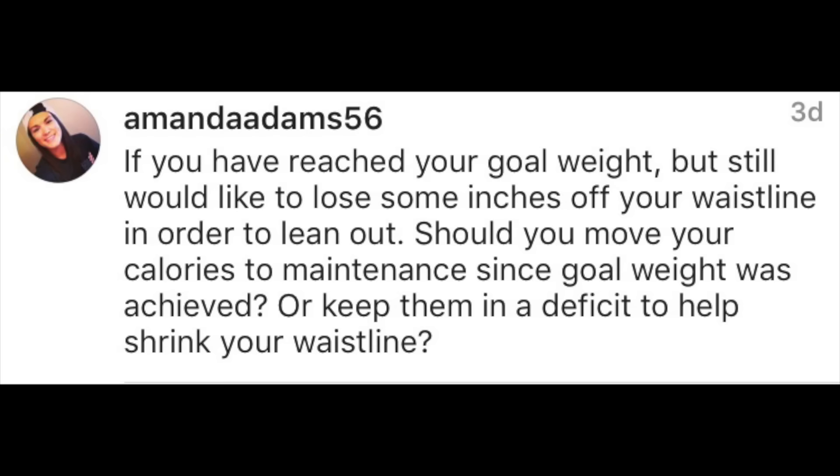Amanda Adams asks: if you've reached your goal weight but still want to lose inches off your waistline, should you move to maintenance calories or stay in a deficit? If you've reached your goal weight but not your goal body composition, you're going to have to get your weight lower — meaning you need to continue in a deficit. Also understand that maintenance calories shift as you diet, so your maintenance is no longer where it was when you started.